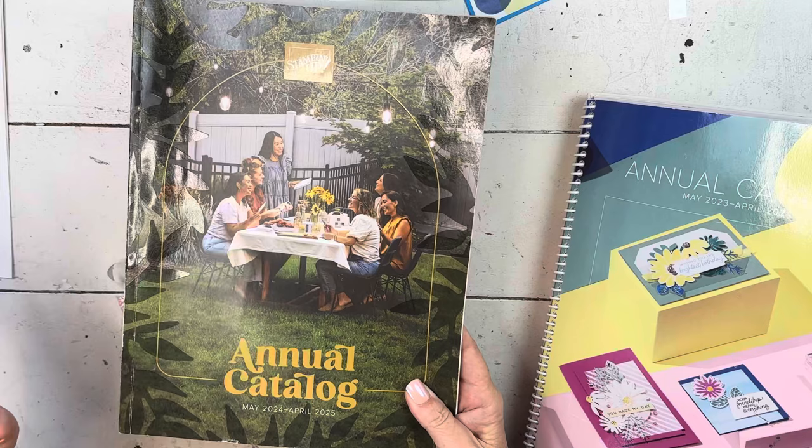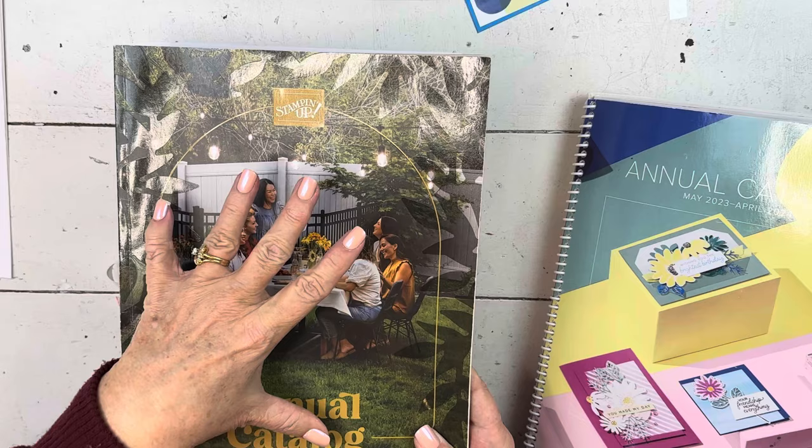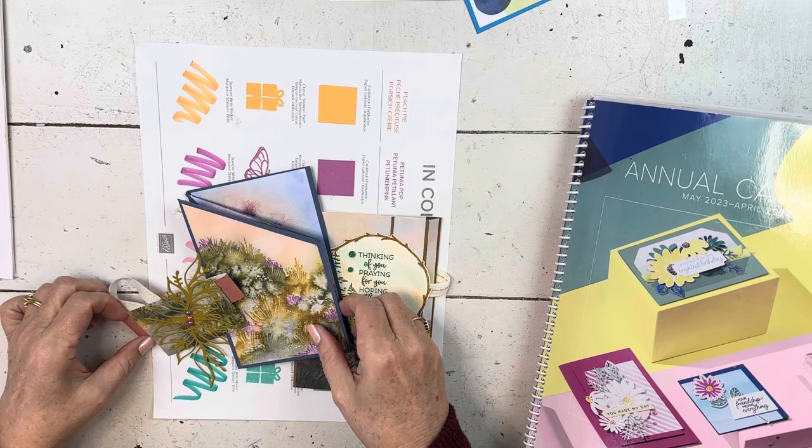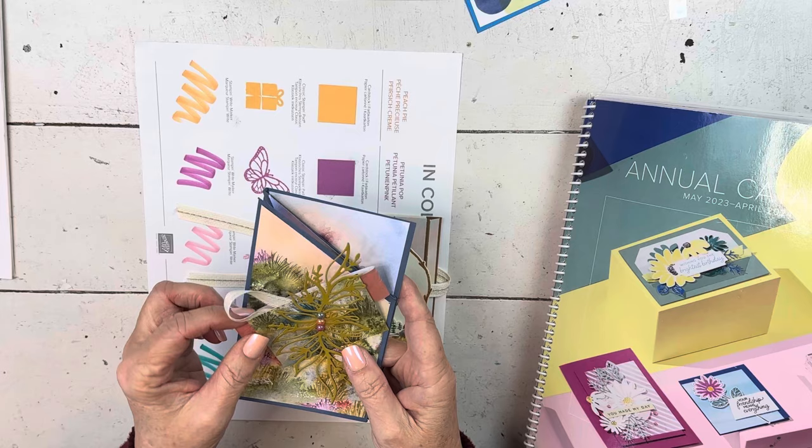So if you are on my customer list, you'll be getting one. Go to my website and find out how you can get one if you don't have somebody sending you one. Every time there is a new catalog, I do what's called a Try It class. You can go to that video and find out all about the Try It class.